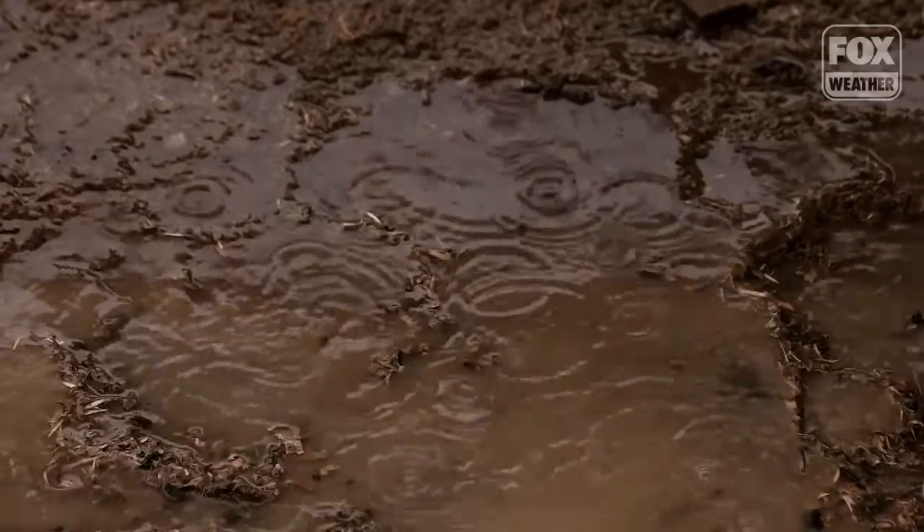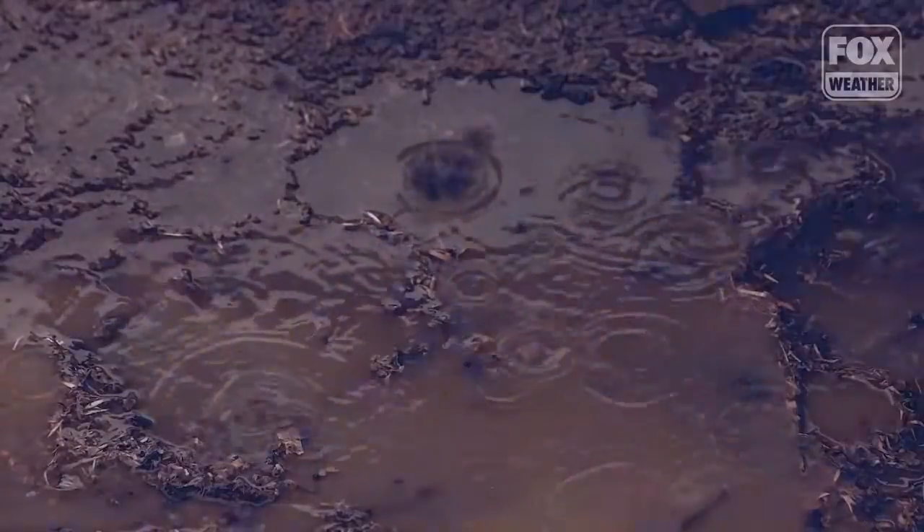We love it when it rains at the Dinosaur Park. My name is J.P. Hodnett. I'm the paleontologist at Dinosaur Park, which is located in Laurel, Maryland, northeast of Washington, D.C.